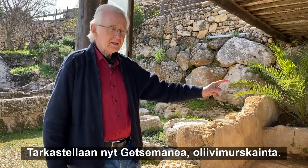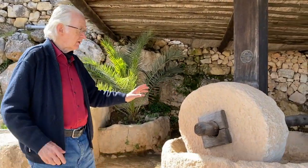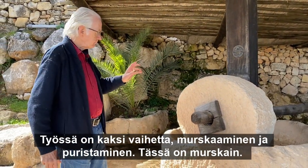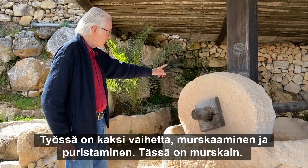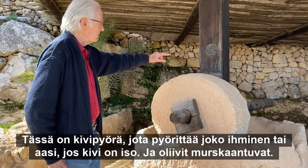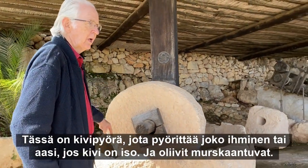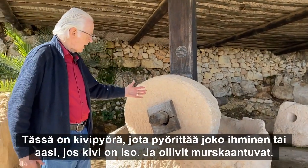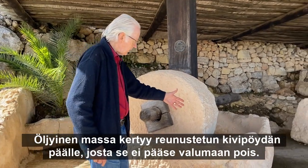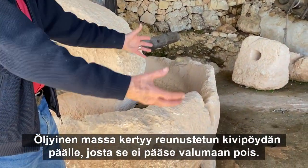So we're going to look at a Gethsemane crusher for olives. There are two stages: the crusher and the presser. Here's the crusher — you can see this huge stone wheel. Either a person or, for a big one like this, a donkey would rotate the wheel round and round, simply crushing the olives, pits and all. You get this oily pulp on a stone table that has a rim so it won't roll or run off.